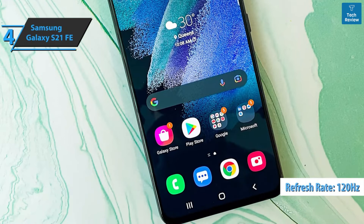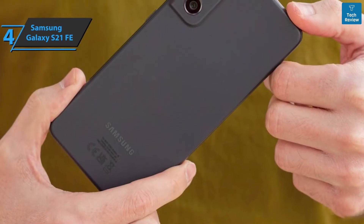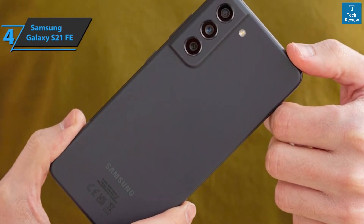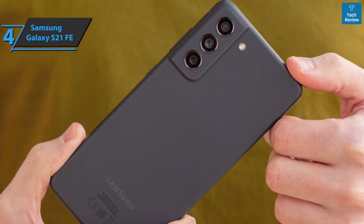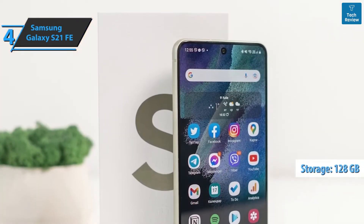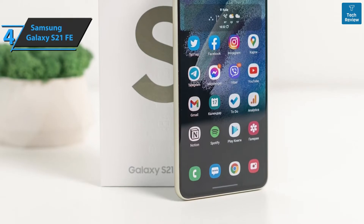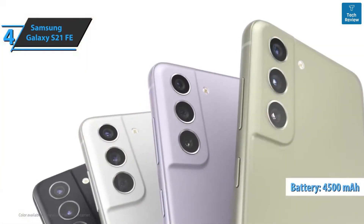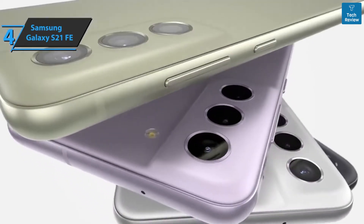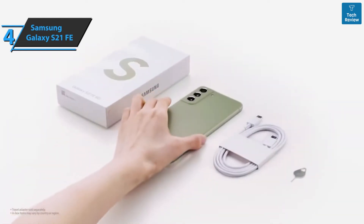Samsung has equipped the Galaxy S21 FE with a Qualcomm Snapdragon 888 processor, similar to the Exynos 2100 present in the Galaxy S21, S21 Plus, and S21 Ultra. However, it reduced the amount of RAM in the base version to 6GB. We think 6GB of RAM and 128GB of memory is enough for many users. The battery capacity of 4500mAh has not changed compared to the previous model, but autonomy is clearly superior — during testing, users report it was easy to get to two days of use, which in most cases exceeded 7 hours of screen-on time.